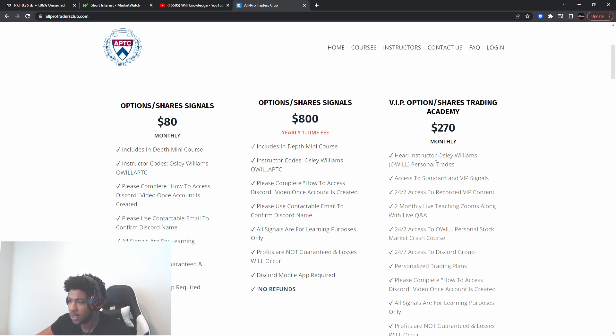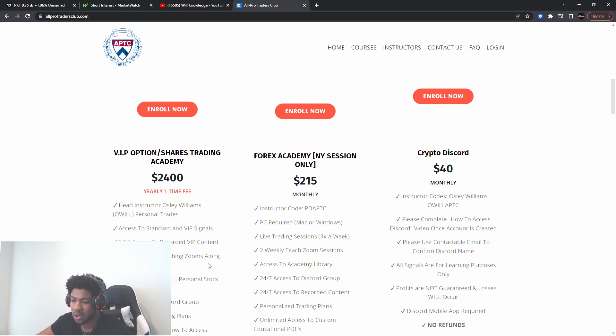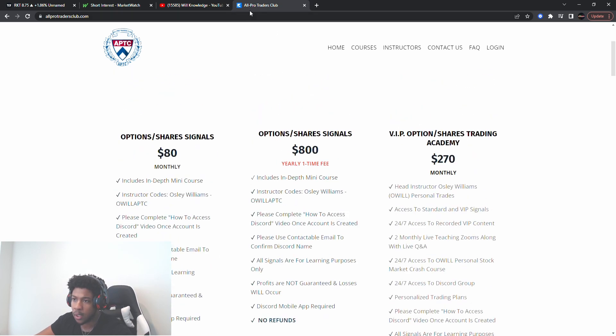The VIP signals are more of me teaching you guys how to trade. We also have yearly fees — if you pay yearly you get three months free on the back end. We also have our Forex Academy, so make sure you join.